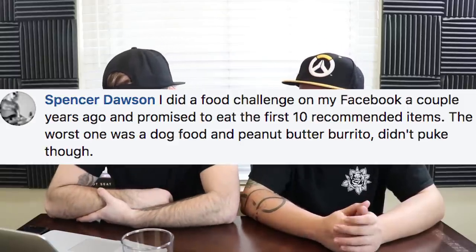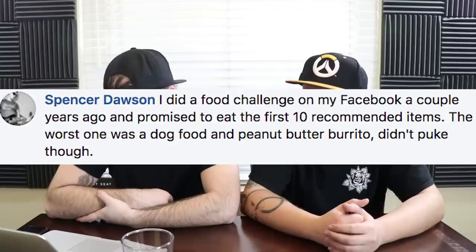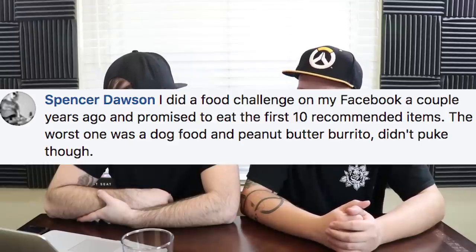Spencer Dawson did a food challenge on Facebook a couple years ago and promised to eat the first 10 recommended items. The worst one was a dog food and peanut butter burrito. He didn't puke though. My vote's for bad — and I can't try that one anyway, it's got peanut butter.